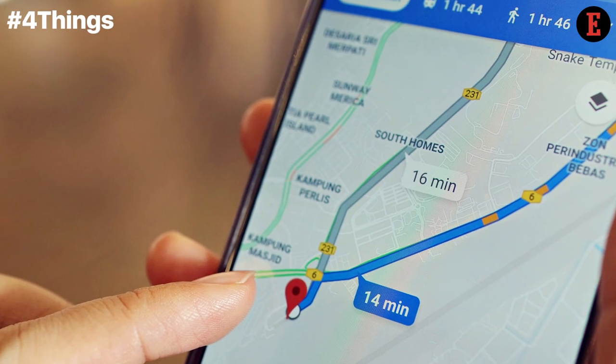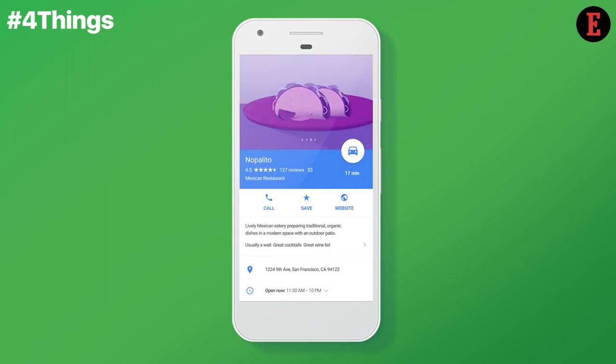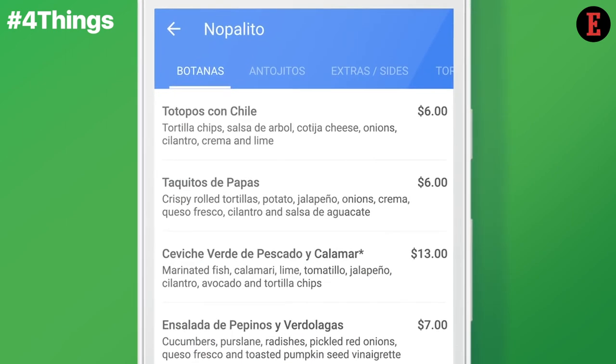Is your business discoverable on Google Maps? If not, then do it right now. Because for small businesses, addition of detailed information and strategic keywords can be very helpful in better location optimization.